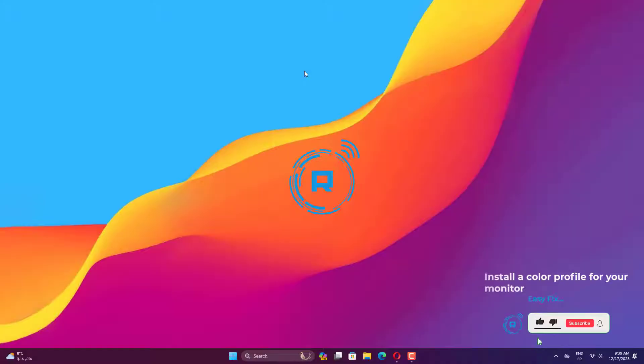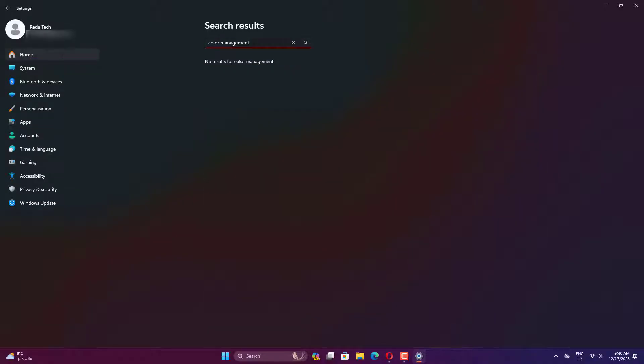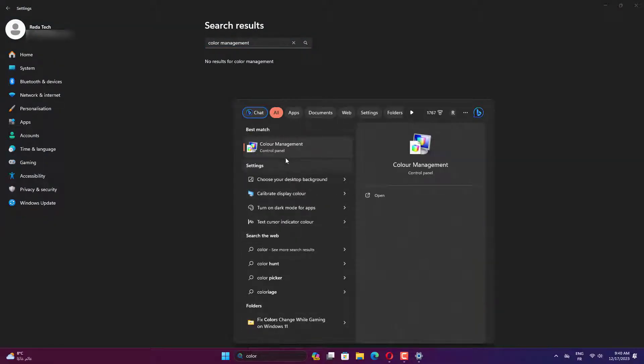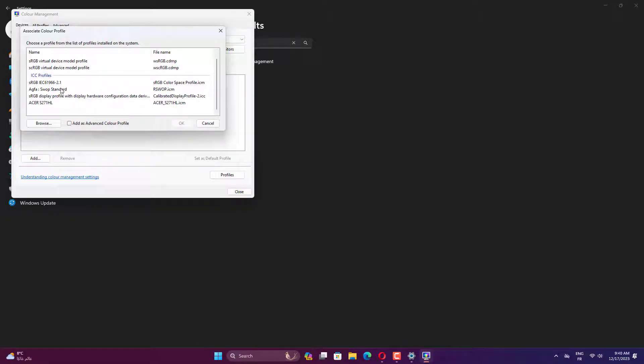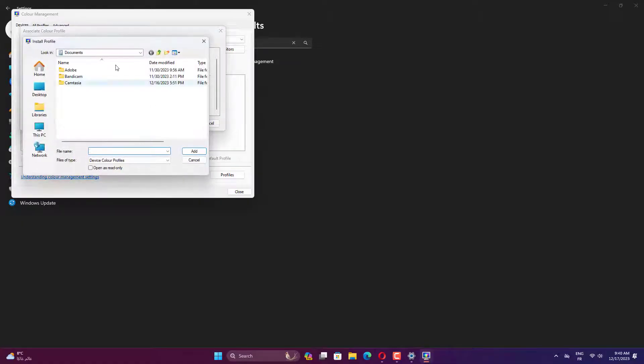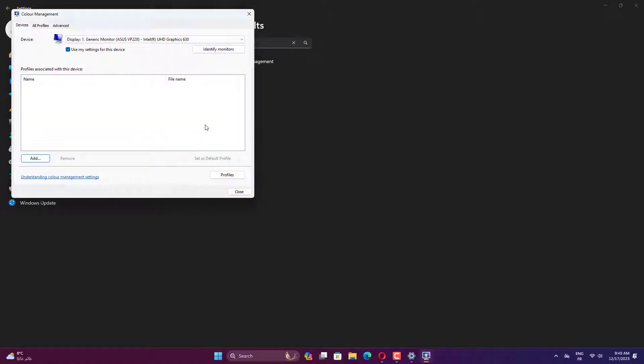First, open Settings by pressing Windows plus I. Then type color management in the search box and select the top result. Select your monitor from the drop-down box next to the device label. Select Add, then browse to select the file you downloaded. Highlight the new color profile by clicking on it and selecting Set as Default Profile before you close the color management panel.